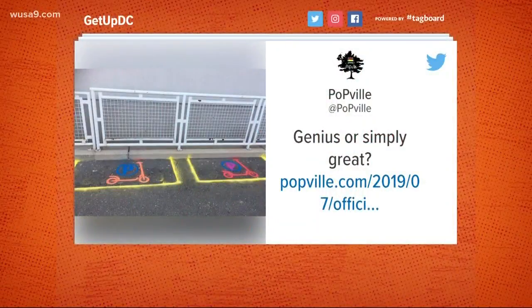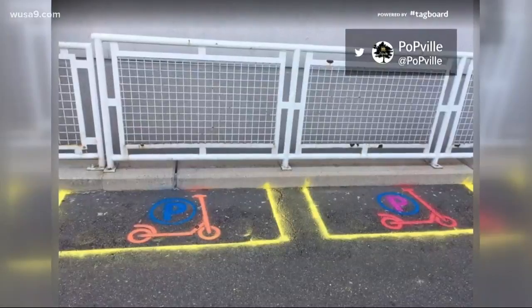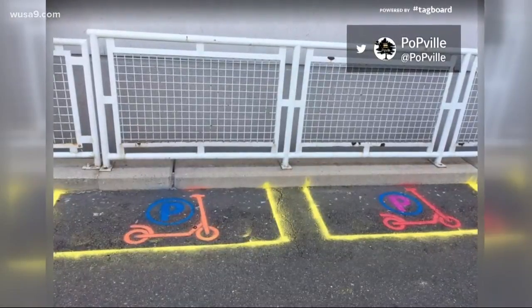Now today's comes from Pop Bill. They asked the question 'genius or simply great?' and attached a photo of colorful scooters with the letter P painted on the concrete.